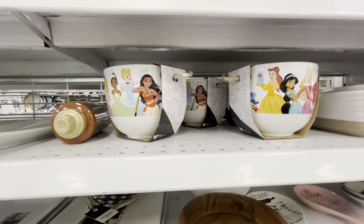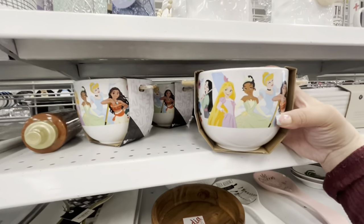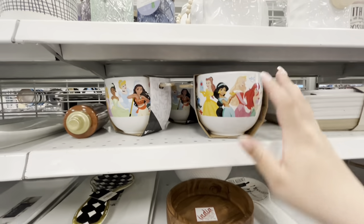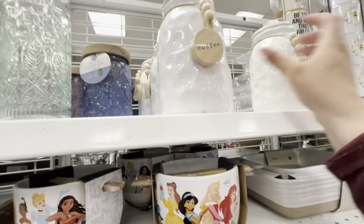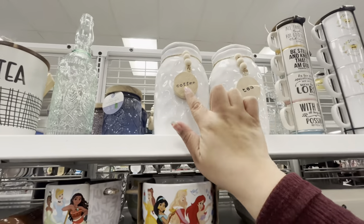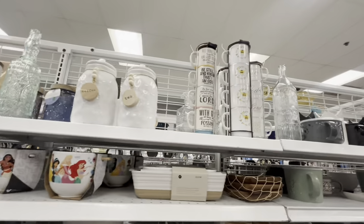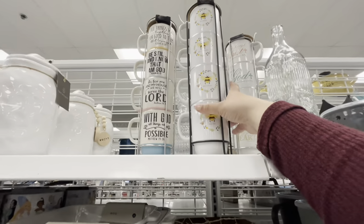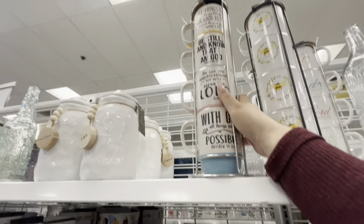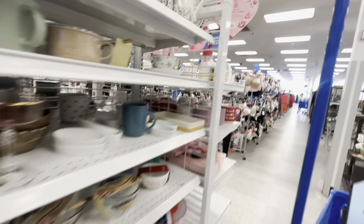Over here they have these very pretty Disney noodle bowls with chopsticks featuring all the princesses — $8.99, very nice. Then they have these plain ones that I think are pretty for a natural decor look — coffee and tea canisters for $6.99. They also have the stacked bee mugs for $8.99 and ones with biblical sayings for $8.99.